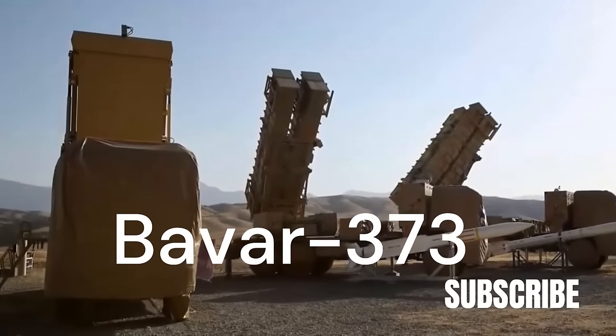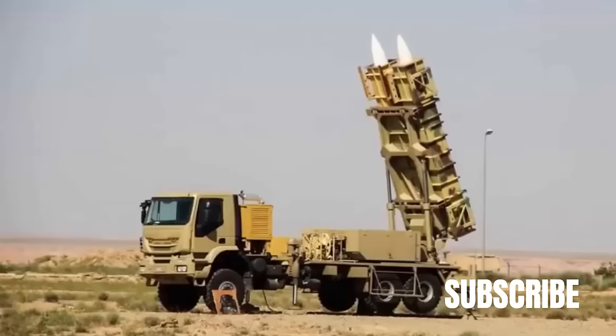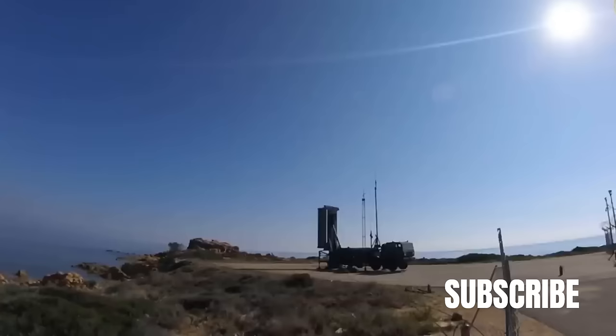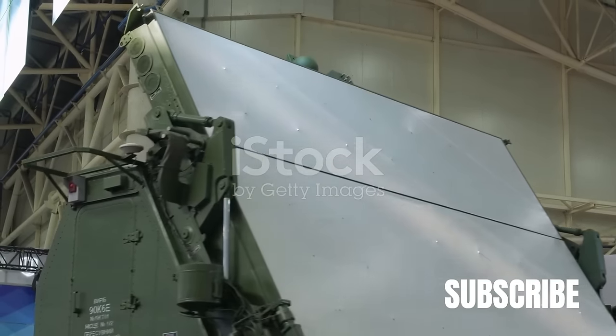The Bavar 373, Iran's long-range road-mobile surface-to-air missile system, is another crucial part of the country's defense strategy. These systems, each with their unique features and capabilities, demonstrate Iran's commitment to maintaining a robust and sophisticated air defense. Now let's dive deeper into these systems, starting with the Mursad.